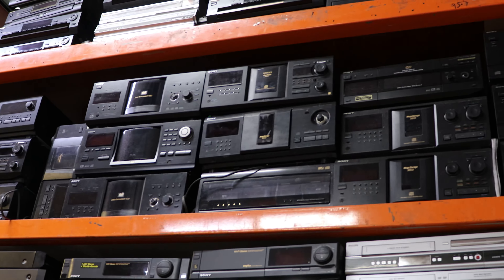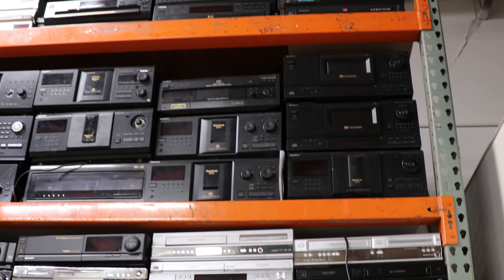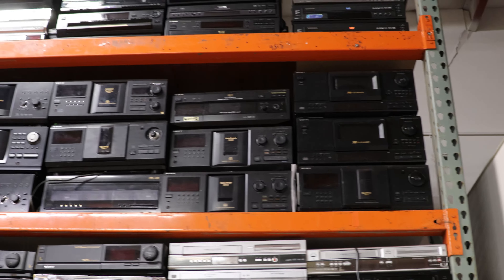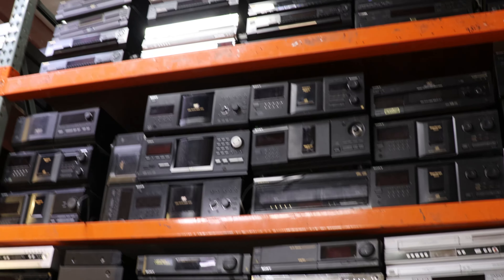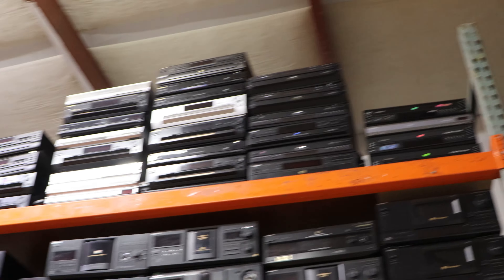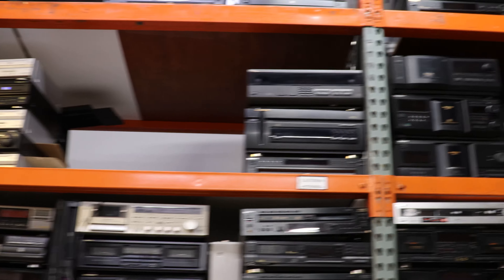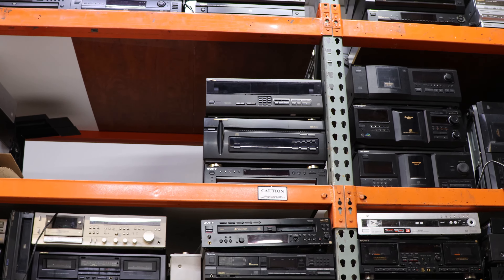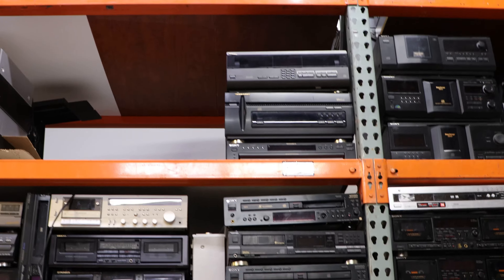Up here we've got a bunch of Sony disc changers — some are CD, some are DVD. They hold between 50 and 400 discs. And then up top we've got some 5-disc DVD players, some VCRs, a Marantz 100-disc changer next to a Technics 100-disc.